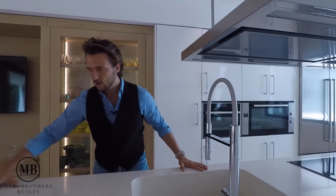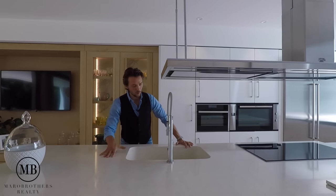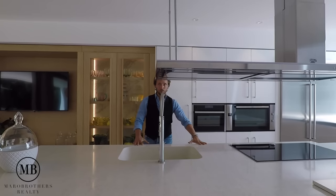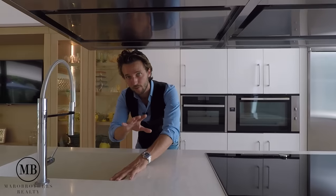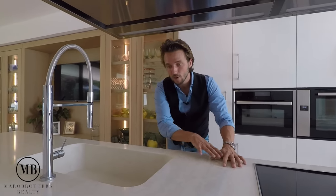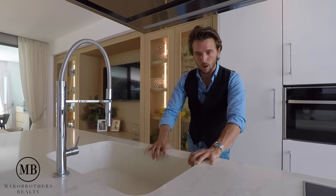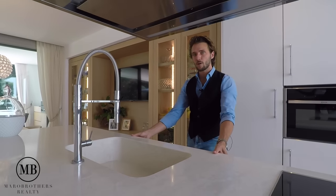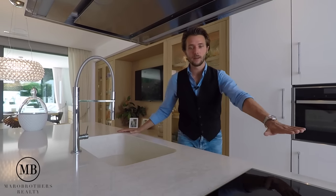Look at this very long kitchen island with beautiful marble countertops on top — a lot of space to work on. And what I would love to point out is this sink here — it looks as if it has been carved out of one big solid piece of marble. Very elegant, very clean and minimalistic.